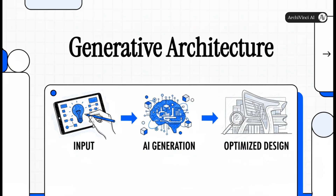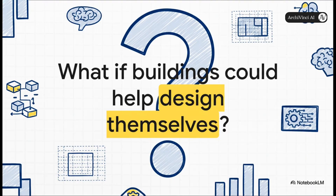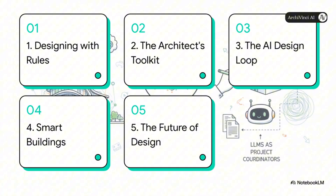Today we're going to talk about something pretty incredible: generative architecture. This is where AI isn't just a piece of software, but it's becoming a true creative partner in designing the world around us. What if buildings could actually help design themselves? It sounds like something out of a sci-fi movie, but this is the very idea that's shaking up the entire world of architecture.